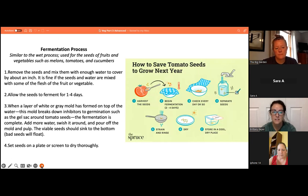The fermentation process is similar to the wet process and is used for seeds of fruits like melons, tomatoes, and cucumbers. Remove the seeds, mix with enough water to cover about an inch, and allow to ferment for one to four days. When a layer of white or gray mold forms on top, fermentation is complete — this mold breaks down inhibitors to germination, such as the gel sack around tomato seeds. Add more water, swish, pour off the mold and pulp; viable seeds sink to the bottom while bad seeds float. Finally, set the seeds on a plate or screen to dry thoroughly.